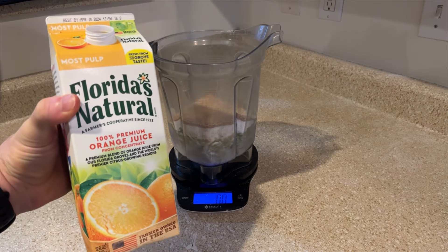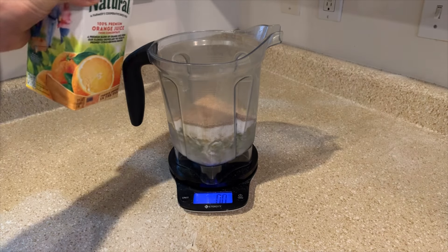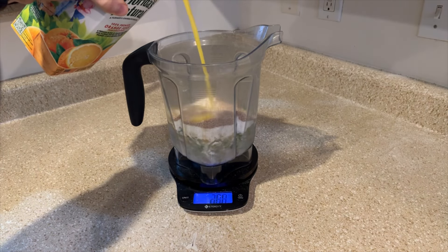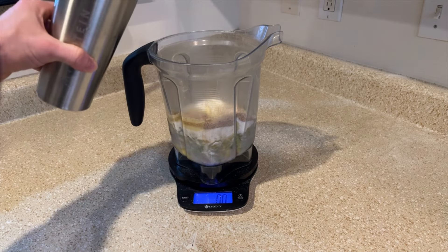100 grams OJ with pulp, because pulp is good for IBS, and 600 grams water.